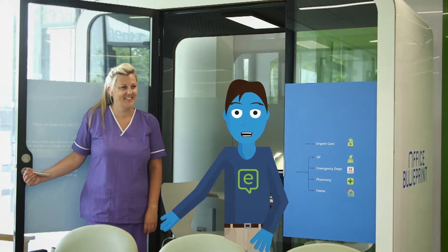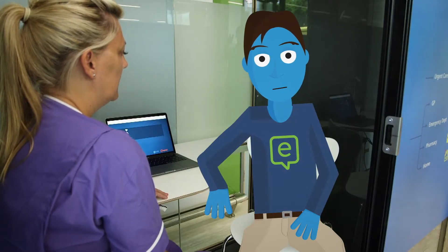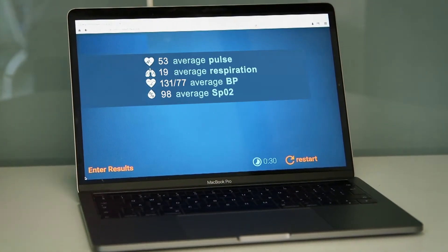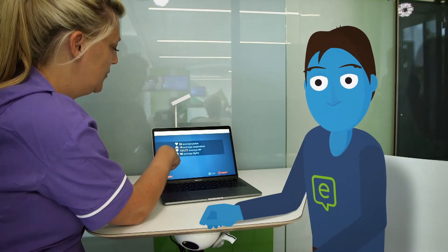Assessment means seeing a nurse. The nurse has read your check-in notes already, so you won't need to repeat yourself. Your symptoms will be checked and some observations may be taken using the latest in medical technology, and in no time at all the nurse can explain what to do next.